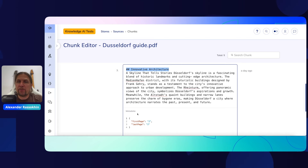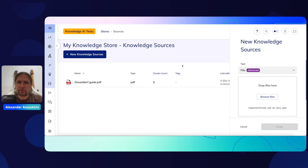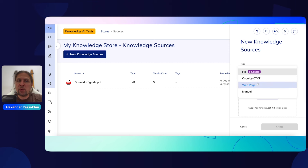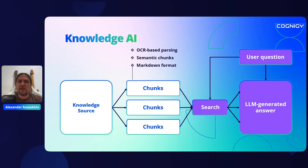For PDF documents, the new parser also automatically adds page numbers to chunk metadata. The advanced content parser is available in all environments managed by Cognigy, and documentation provides instructions for enabling it on on-premises installations. To use it, select 'File Advanced' in the drop-down menu when adding a new knowledge source. In addition to PDF, text, and Microsoft Word documents, we have also added support for PowerPoint files.